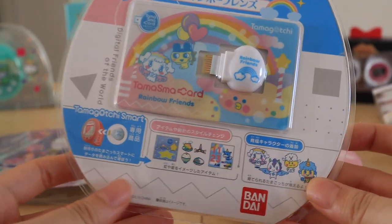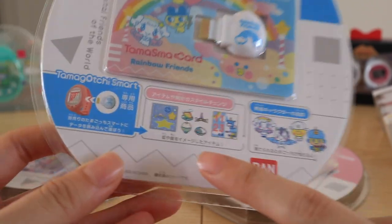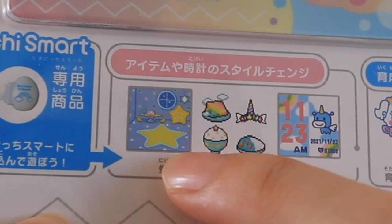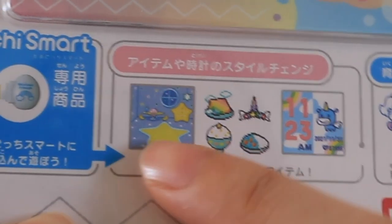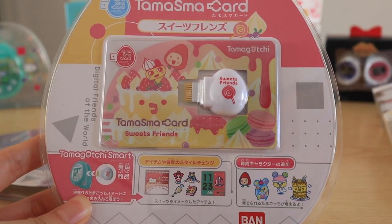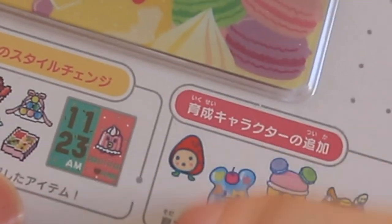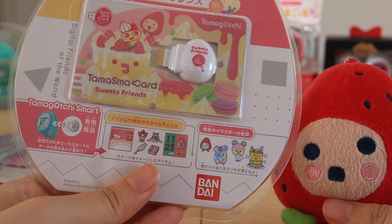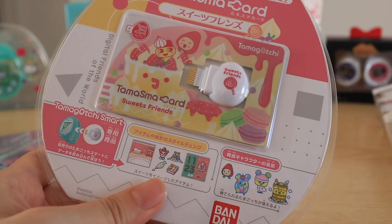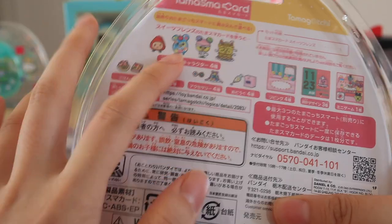This is the rainbow friends version — you get all these cloud themed characters with a unicorn and also this adorable space galaxy themed background. This unicorn watch face is so cute. And I'm also very excited about this one: this is the sweets friends version and you can raise Ichigochi. She's so cute — she's one of my favorite characters and you don't see her enough anymore. It kind of took her out of all the recent releases until the Tamagotchi Smart came out. And also this jelly character, so cute.